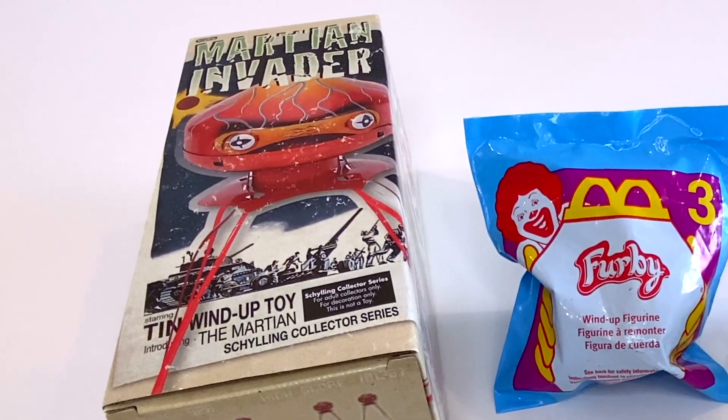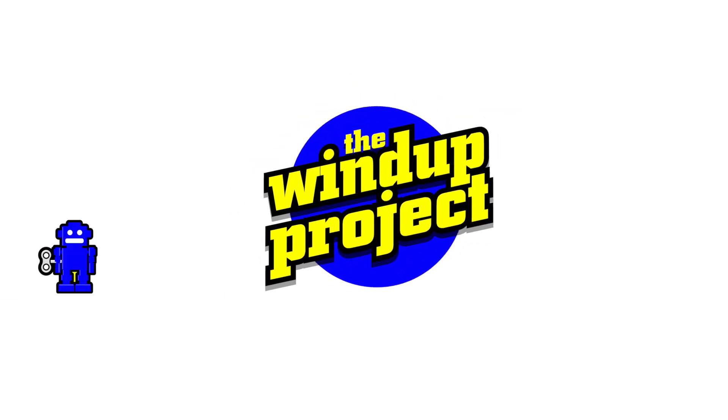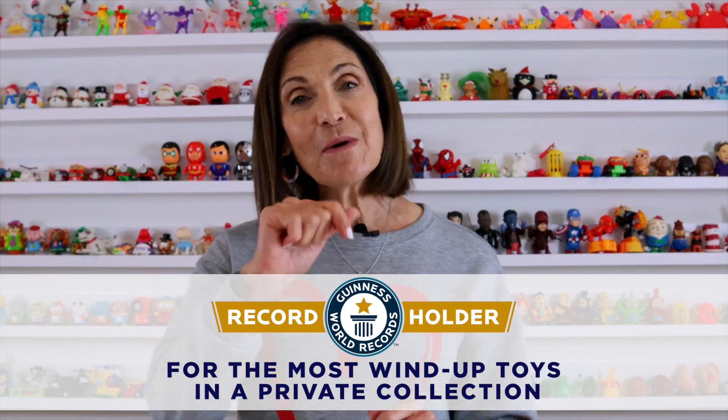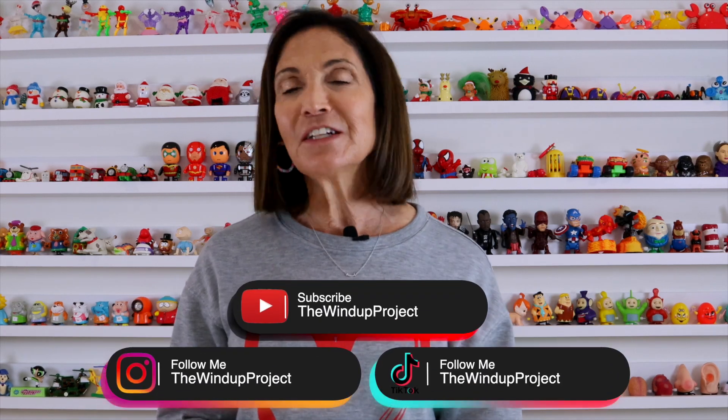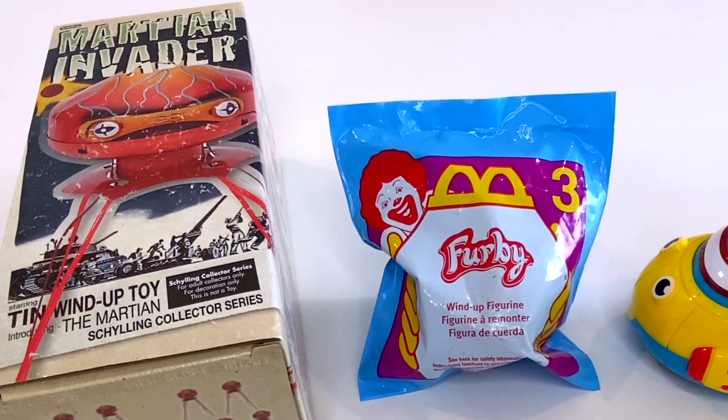Welcome to The Wind Up Project. I'm Marla Mogul, the Guinness World Record holder for having the most wind-up toys in a private collection. Today I want to share some of my toys with you. Please subscribe to my channel if you want to see more videos like this. Today is really exciting because I'm doing some unboxing.